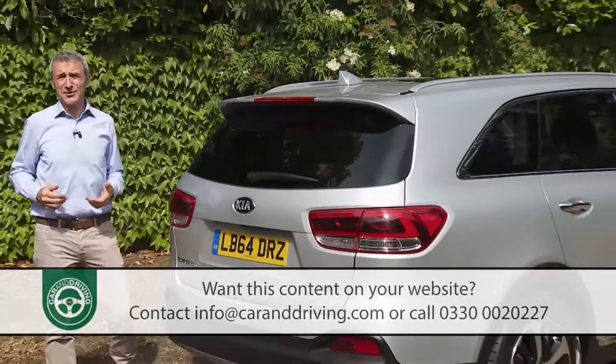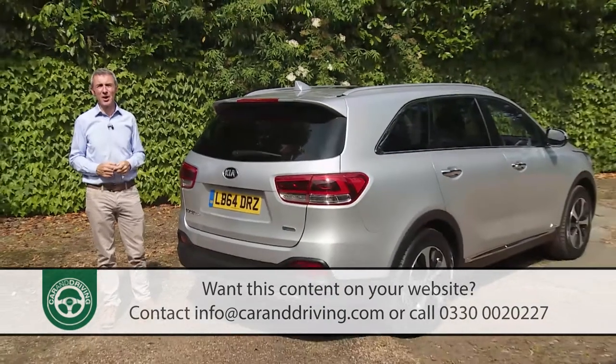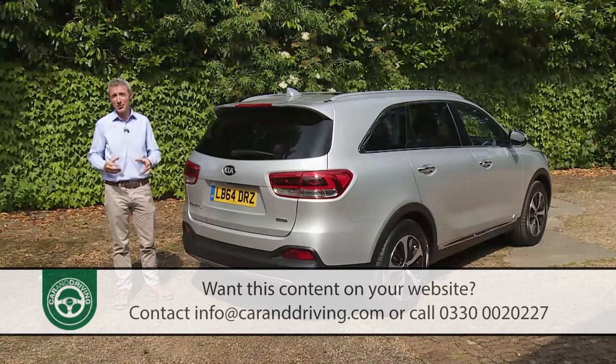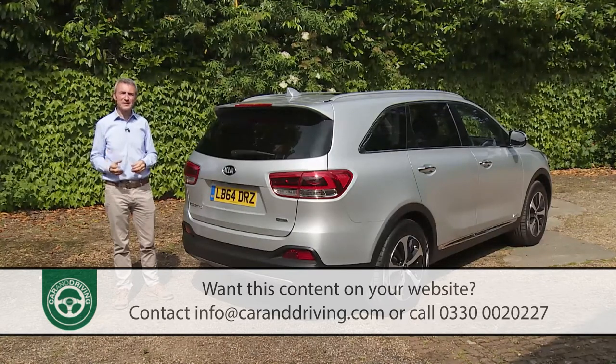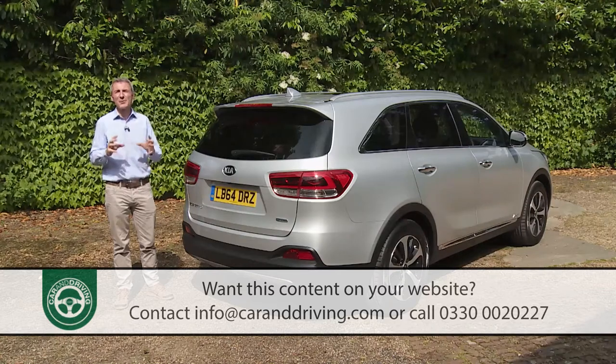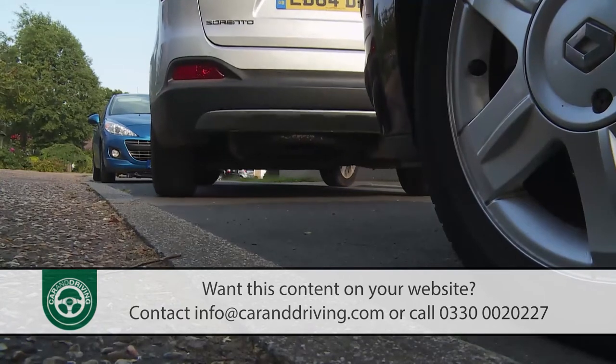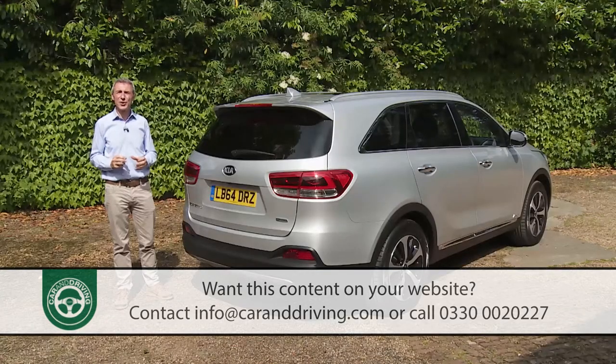The top KX4 model adds big 19-inch wheels, full leather trim, side window blinds, and ventilated front seats. Manoeuvring will be simpler thanks to a 360-degree around-view monitor and a smart park assist system, plus adaptive cruise control to vary your speed based on traffic congestion. Key options are relatively few beyond metallic paint — mainly practicalities like integrated side rails, roof rail crossbars, and the usual cycle carriers and tow bars.